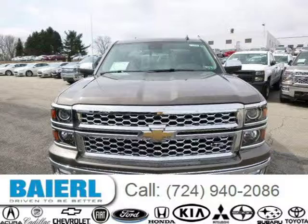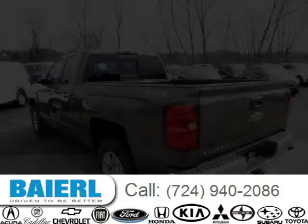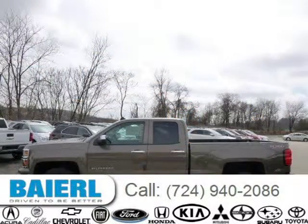This 2014 Chevrolet Silverado 1500 is located in Weckford, Pennsylvania and has 10 miles on it. This Chevrolet Silverado 1500 has a beautiful brownstone metallic exterior paint color, which is complemented by a cocoa interior color. For more information on this great Chevrolet Silverado 1500, please click the link below.